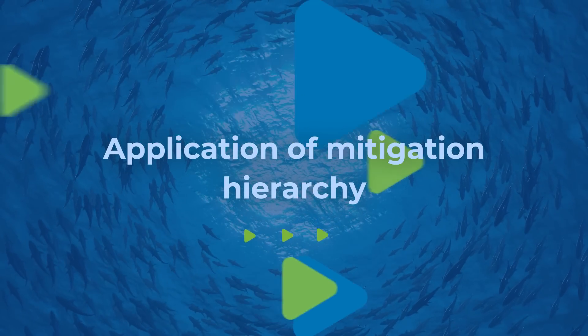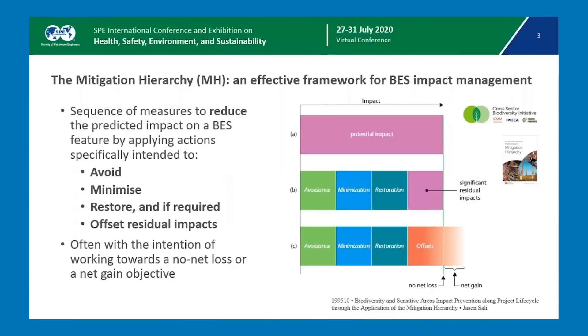Application of mitigation hierarchy. These steps, in addition to strategic commitment to decarbonization, are important steps in meeting the challenges of producing energy in an environmentally responsible manner.